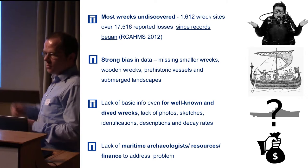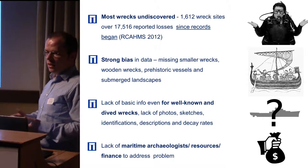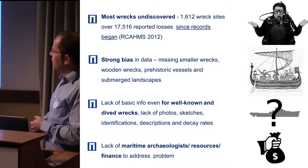As you've seen in many of the presentations today, there's been trade across Europe and around the UK via different trade routes. We know that in the past it was easier to get around by sea than by land. So shipwrecks are really an important part of Scottish archaeology right through the whole period, but we have very little information.